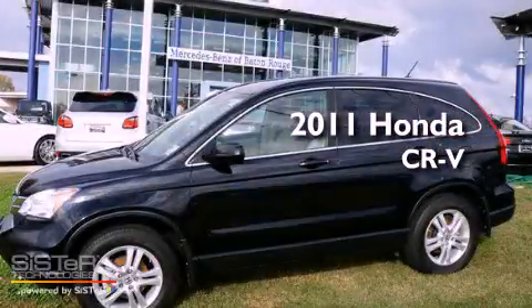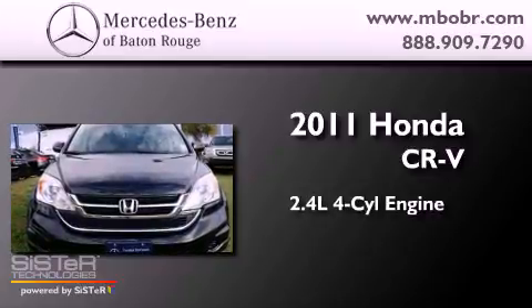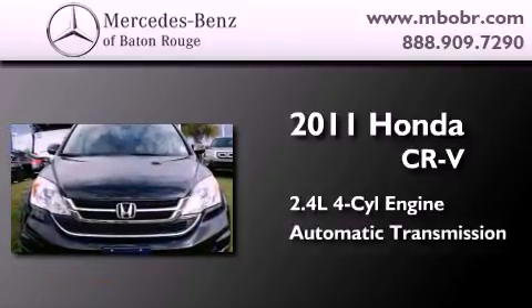This is a 2011 Honda CR-V. It features a 2.4-liter, four-cylinder engine and an automatic transmission.